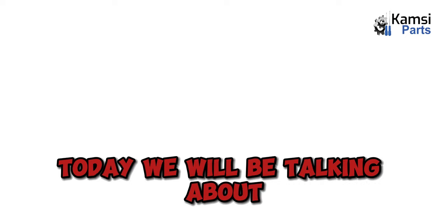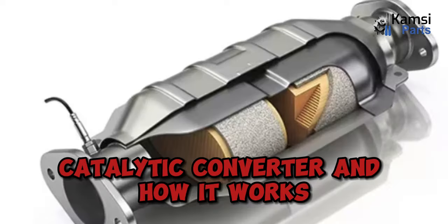Welcome to another episode. Today, we will be talking about catalytic converters and how they work.